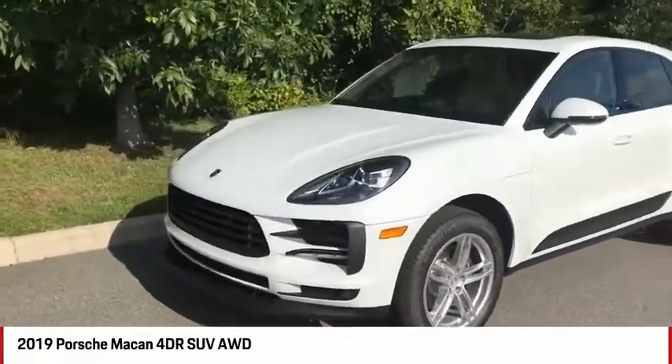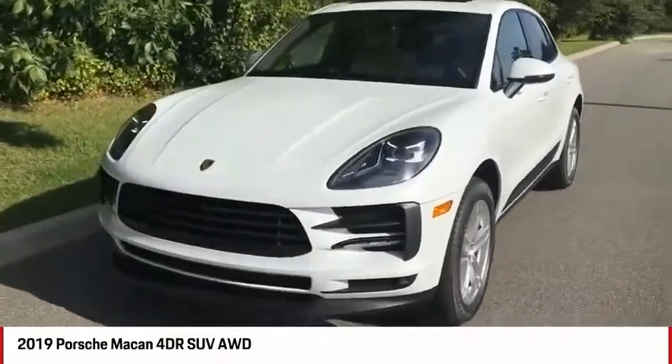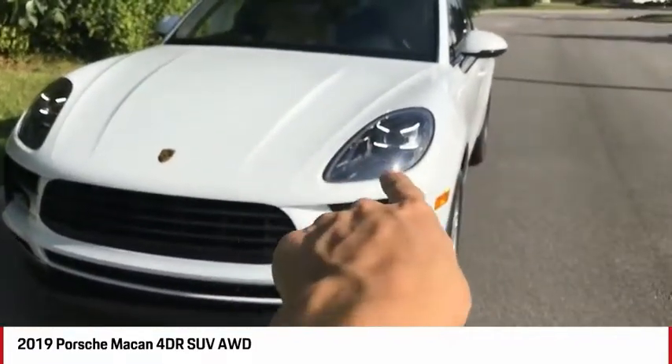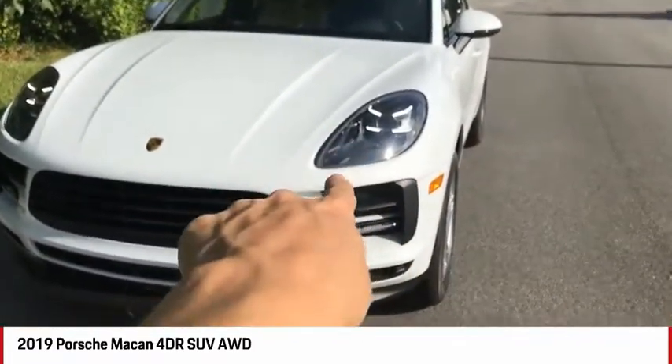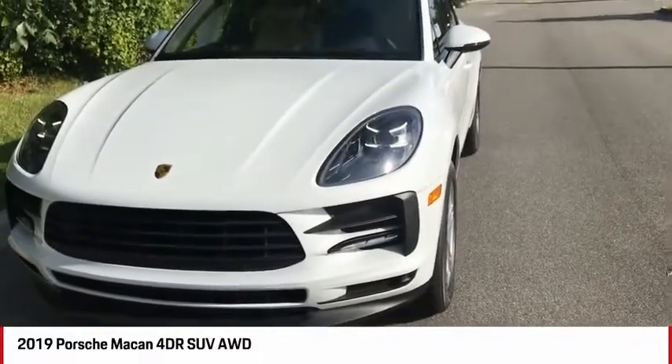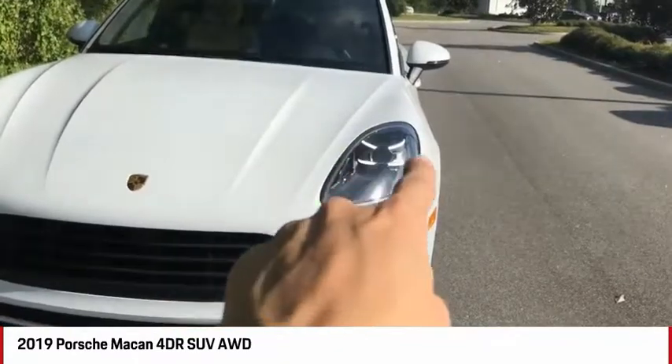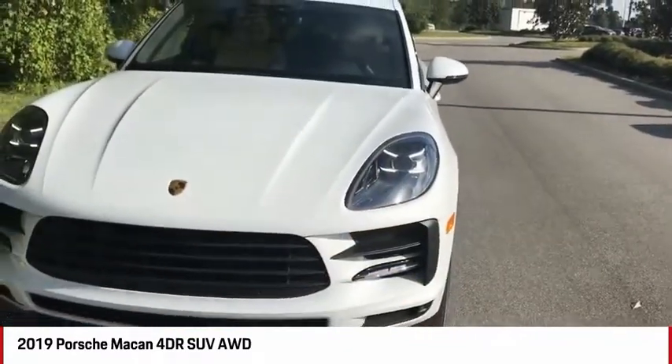With the new refresh we do see that new, much more aggressive front bumper with a much lower lip right over here. We also have these newly designed headlamps — they got rid of the little headlight washers that sat right there and kind of looked a little out of place. This car does have the PDLS Plus headlamps, which feature that four-dot LED matrix design that Porsche is really becoming iconic for.